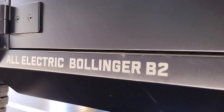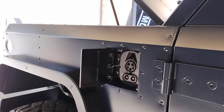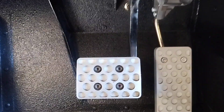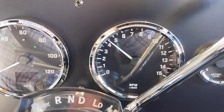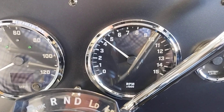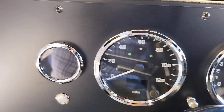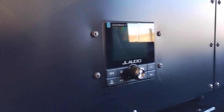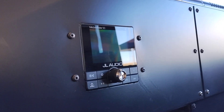This is an all-electric Bollinger B2 — here's the charging port. Let's take a look at the cockpit: the driver seat looks pretty well bolstered, and there are billet aluminum pedals. I don't know why it's sitting at 4,500 RPM since we're not going anywhere.